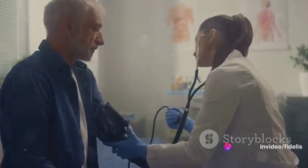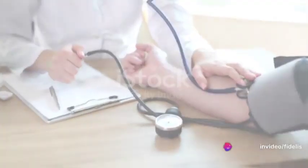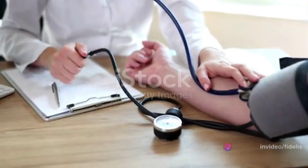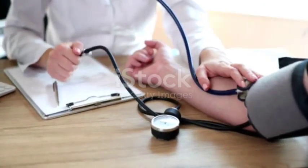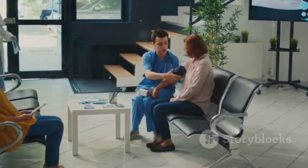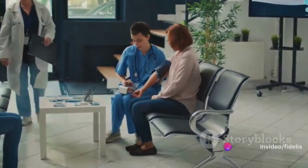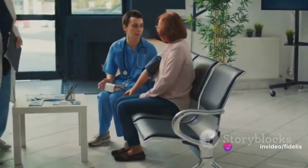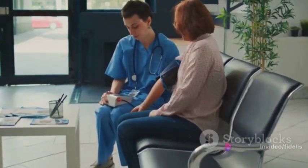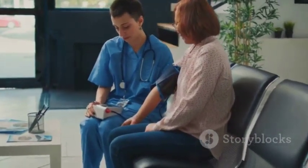So what can you do to maintain a healthy blood pressure? There are several common causes of high and low blood pressure, and knowing these can help you manage your blood pressure effectively. High blood pressure can be triggered by obesity, lack of physical activity, high sodium intake, excessive alcohol consumption, smoking, chronic conditions like diabetes, kidney disease, sleep apnea, genetics, family history, and aging.